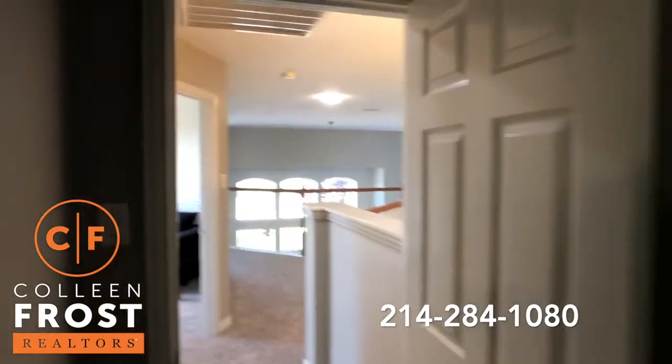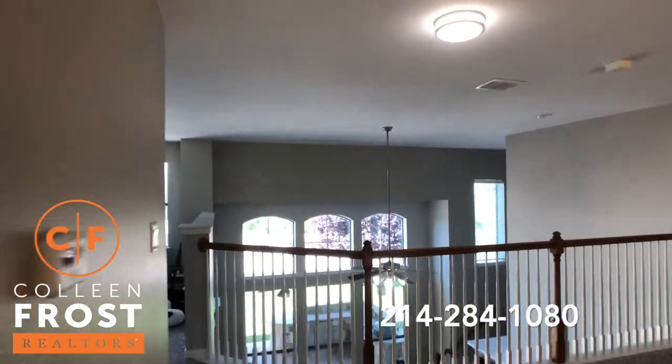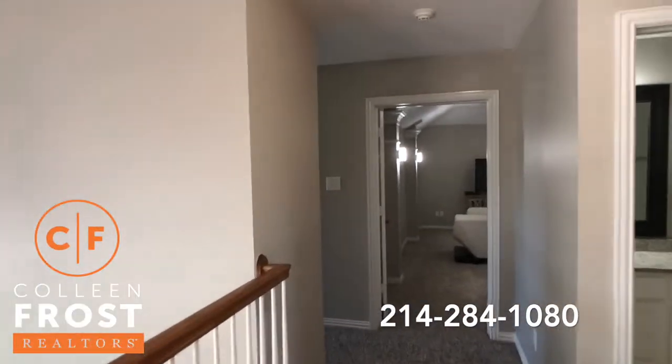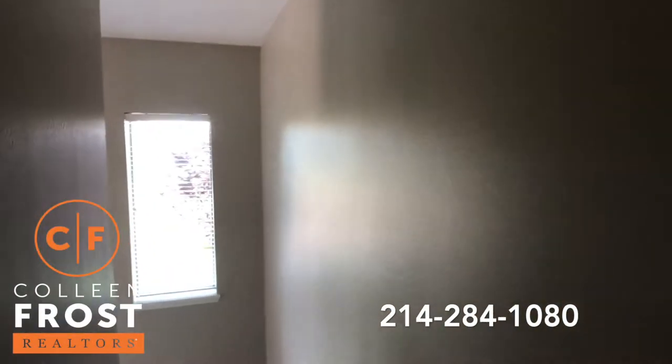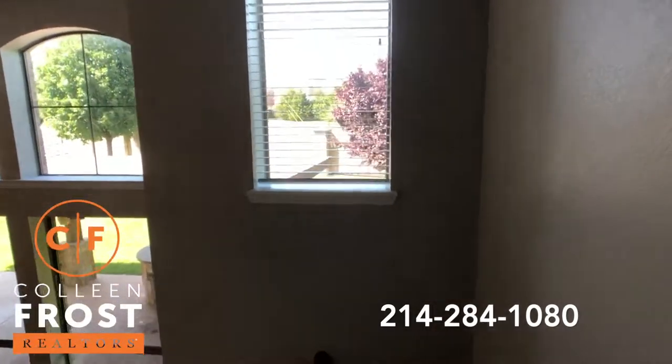All you have to do is call me to move into this property. You move in, it's done, it's perfect. You don't need to update anything — it's all been taken care of for you. Now we're coming down the back staircase — let's head into that beautiful backyard.